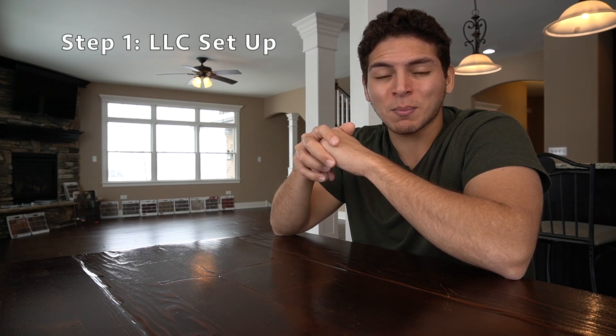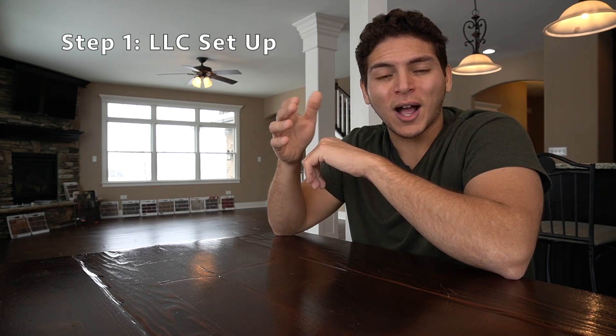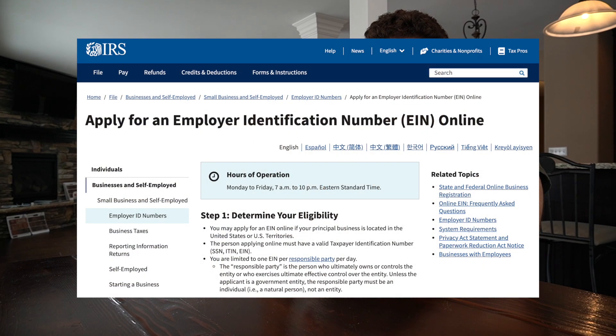Let's jump into the eight steps I planned for this video. Step one: understand that starting an Amazon FBA business is a real business, so you should protect yourself and do things the right way from the get-go. Opening up an LLC — a limited liability company — in your state is very important. Once you open that LLC, you can go to the IRS and get your EIN, which is essentially a social security number for your LLC.